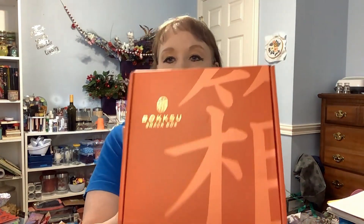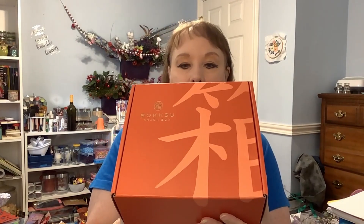Good morning, good afternoon, good evening. Welcome back to Sparkle Thorne Designs. Today I have my Bokksu box that I ordered. It comes in this beautiful orange package. This one is non-sponsored — I paid for this.